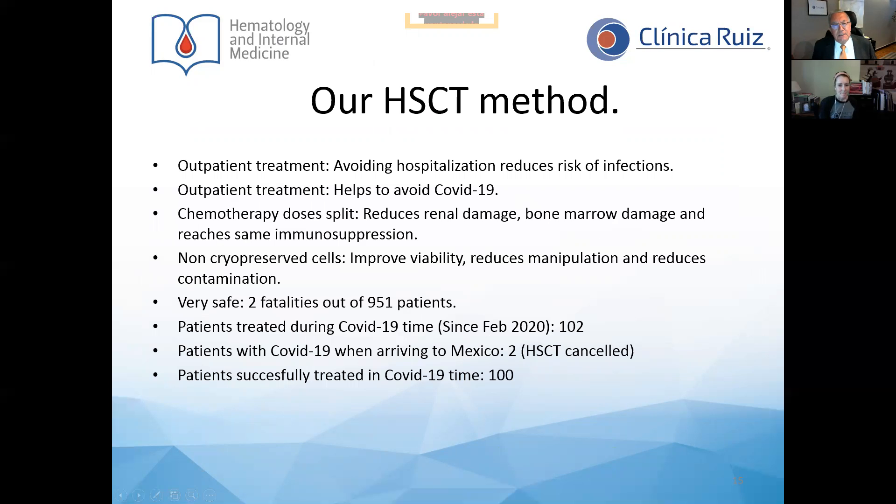These are the selling features of our HSCT method. We conduct the transplant in an outpatient setting, which avoids hospitalization and substantially reduces the risk of nosocomial infections, including COVID-19. We use four doses of cyclophosphamide in two blocks apart. This results in reduced renal damage, reduced bone marrow damage, while reaching the same level of immunosuppression. We employ non-cryo-preserved cells — we never freeze the cells — which results in improved viability, reduced manipulation, and reduced contamination.